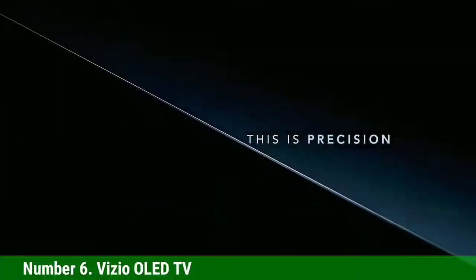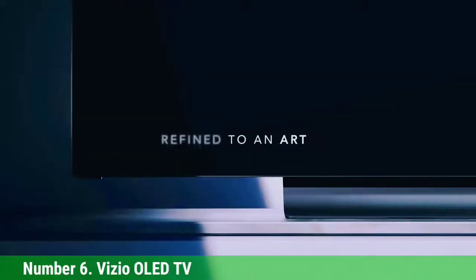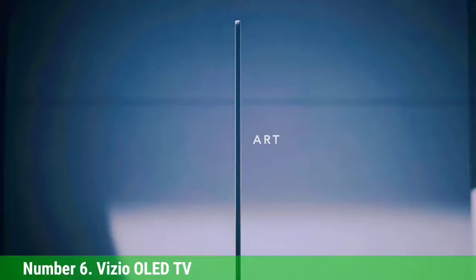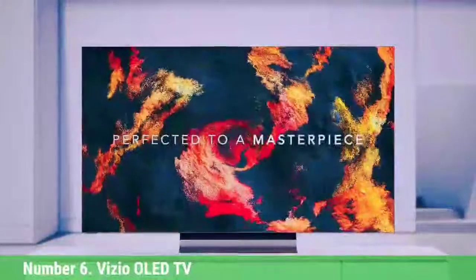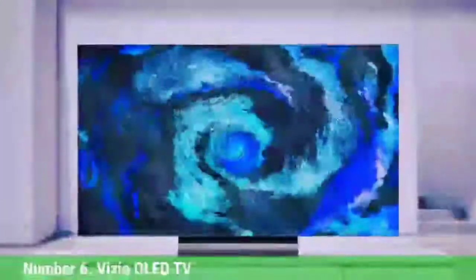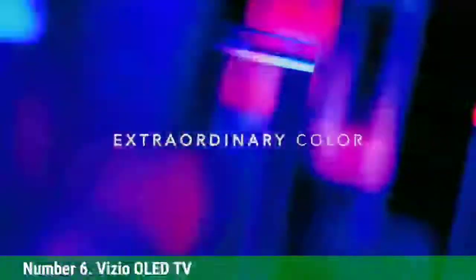Number 6: Vizio OLED TV. The Vizio OLED TV is the most affordable OLED TV on the market, and the first to offer a less premium alternative to offerings from LG and Sony to shoppers in the United States. Selling for hundreds of dollars less than the competition, the Vizio OLED packs plenty of smart features alongside the 4K OLED display and delivers the sort of premium picture quality that normally costs much more.